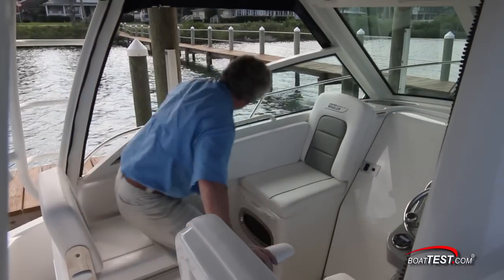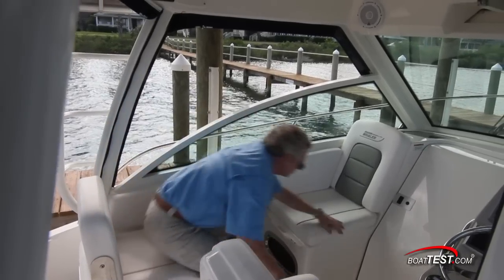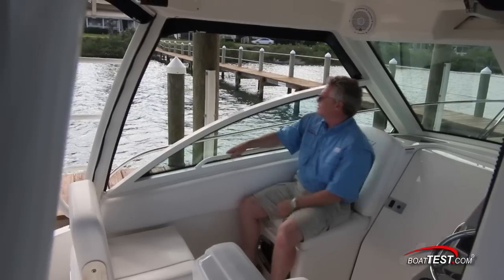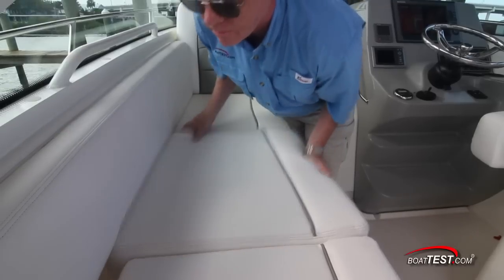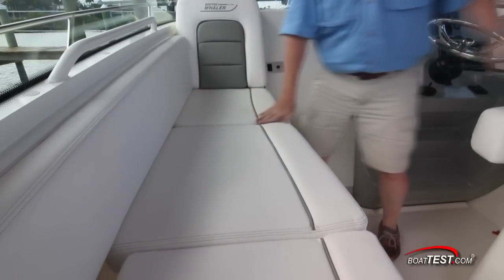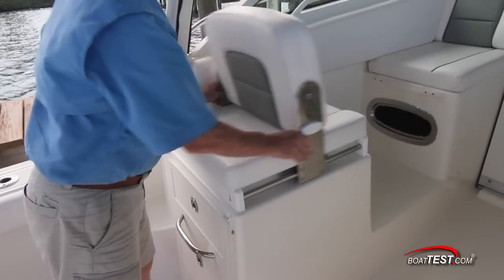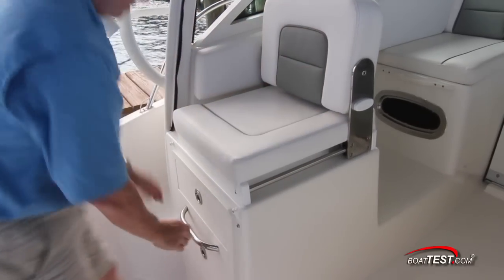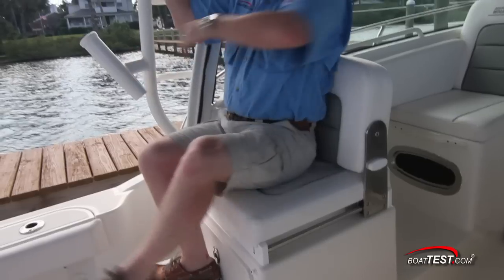Stepping up to the helm deck, to the port side is an improvement over the regular lounge seating usually seen on express cruisers. Here we have opposing seating that can accommodate a filler cushion to convert into a lounge. Additionally, the aft seat has a seat back on a slide that allows it to convert to an aft facing seat with a pull-out step just below. This not only makes a great addition to the cockpit seating, but can serve as a great place to watch the lines.